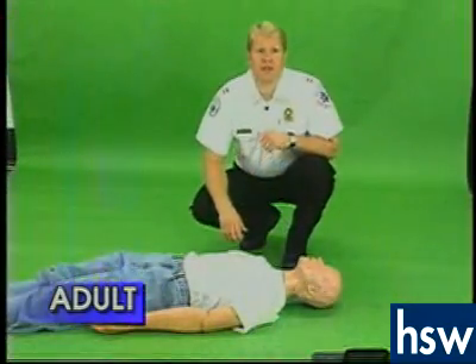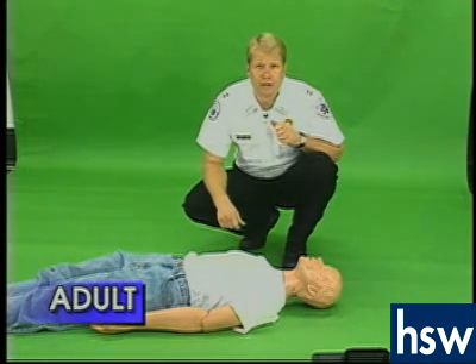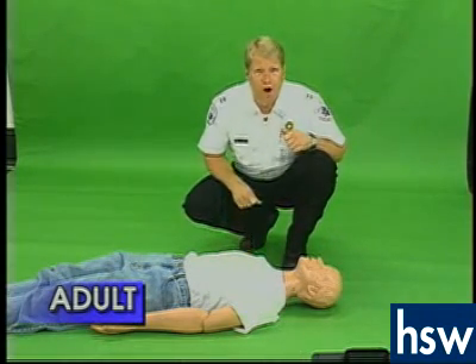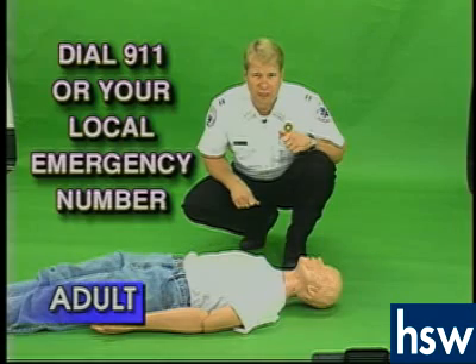In the situation where the person has already choked and you arrive and they're unresponsive, it's the exact same way that we always begin. If there's no response in the adult, always go dial 911 first, or your local emergency number.